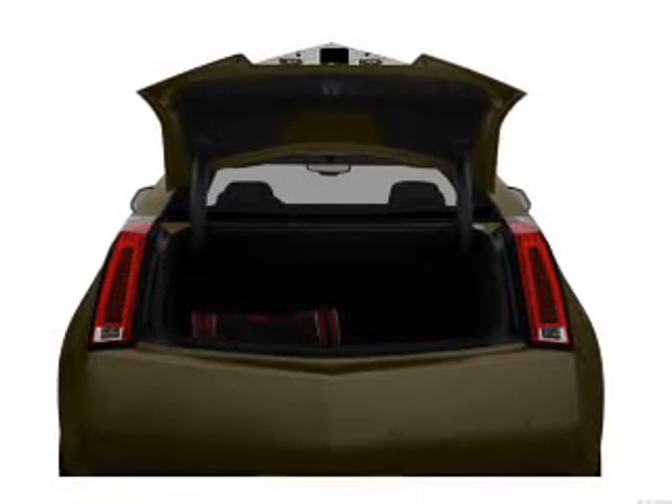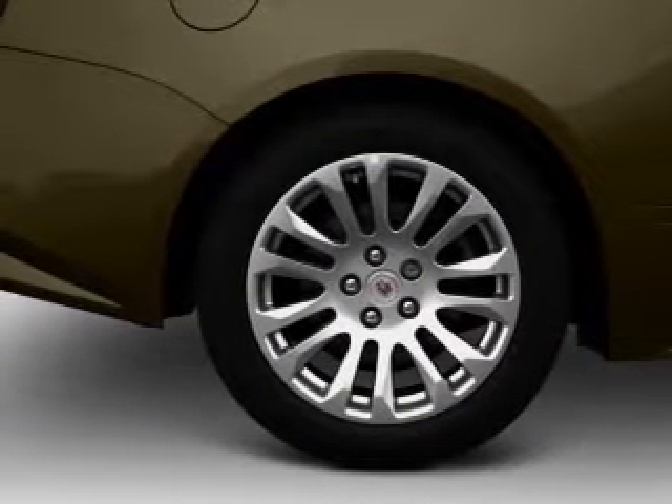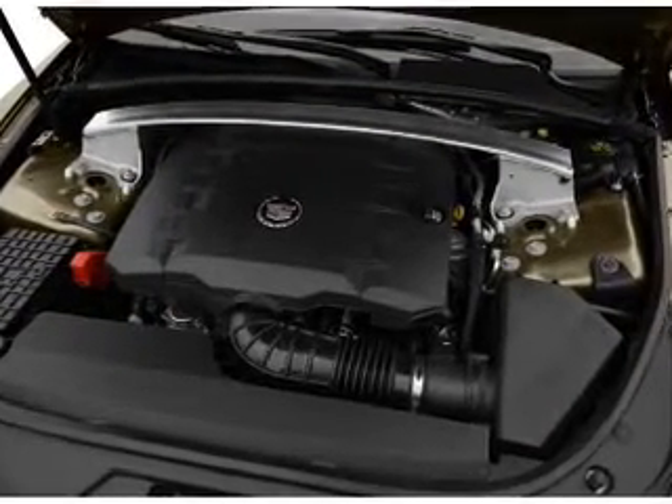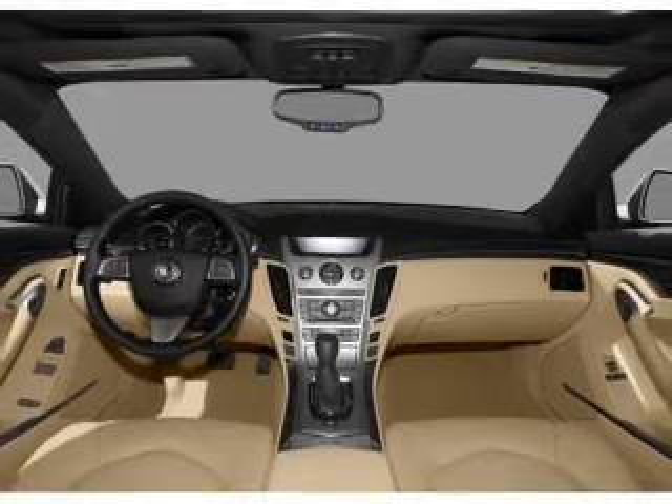Reach your destination effortlessly with GPS navigation. Stand out from the crowd with premium wheels. Treat yourself to a premium sound system. The anti-lock braking system will help deliver you safely to your destination. Heated seats come for you on cold winter days.